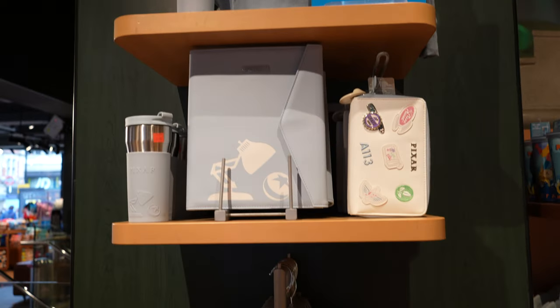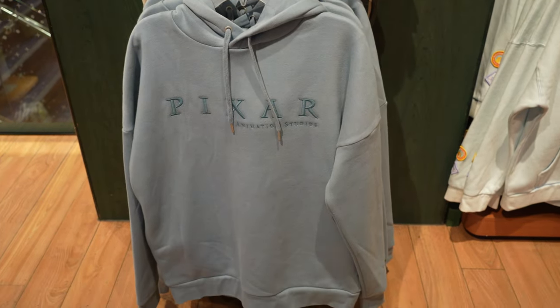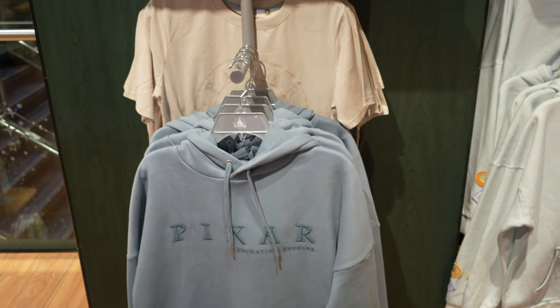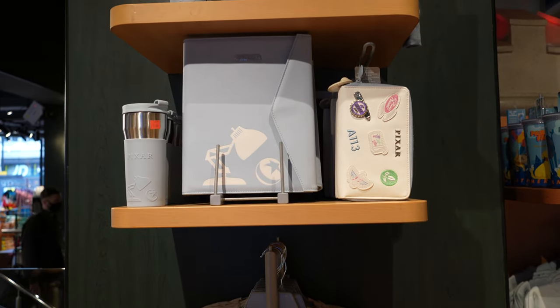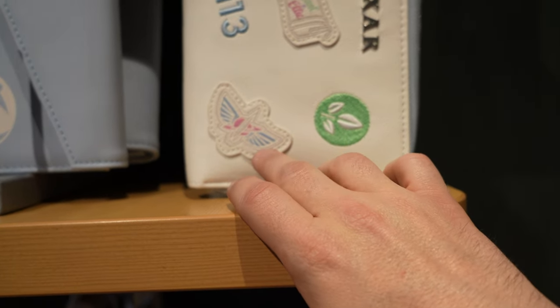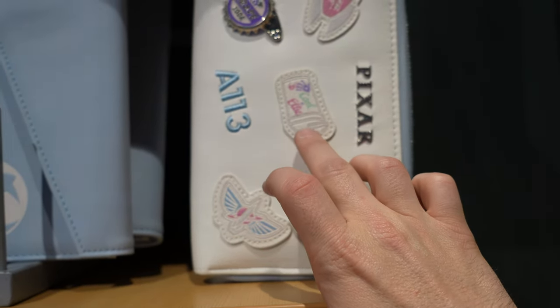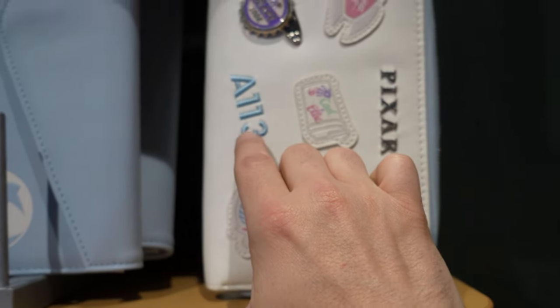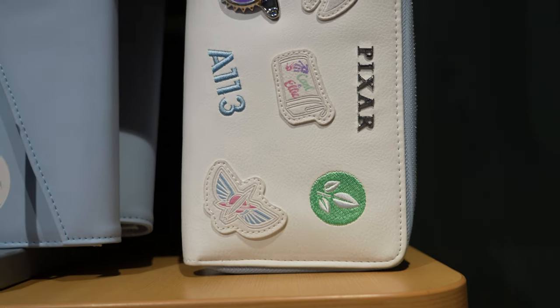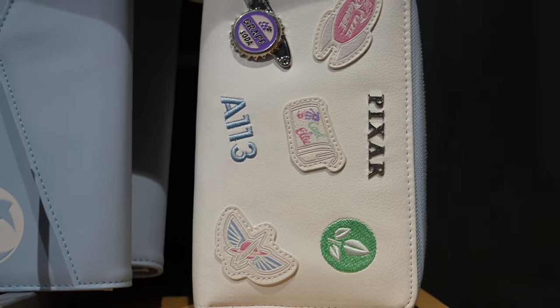We've also got the Pixar Animation Studios collection as well. So you've got the hoodie, the t-shirt, you've got a folder there which is quite nice. This purse is very nice. Buzz Lightyear, Pizza Planet, Grape Soda. And A113 - that's the room that has an association with Pixar.